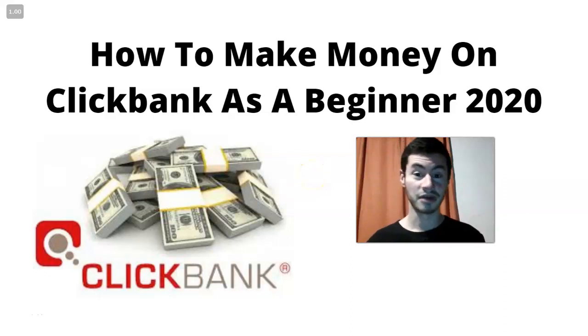Hey, it's Siri. Welcome back to another video on my channel. In today's video, I want to talk about how to make money as a complete beginner in 2020 without a website, without having to spend money on advertising, and as a complete beginner. So I'm very excited to share this information with you.